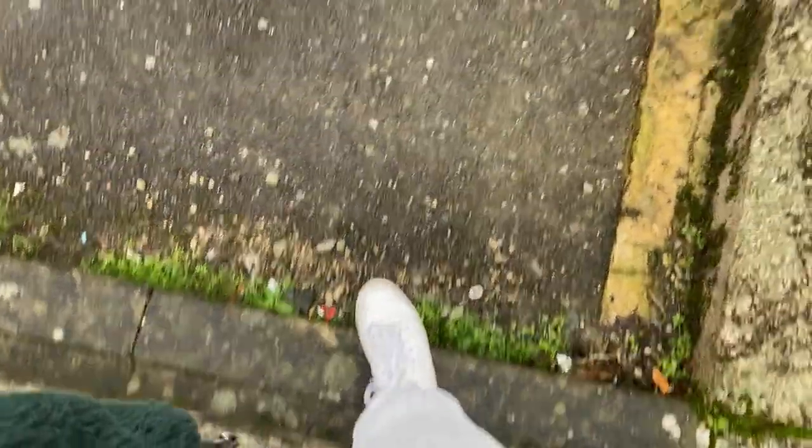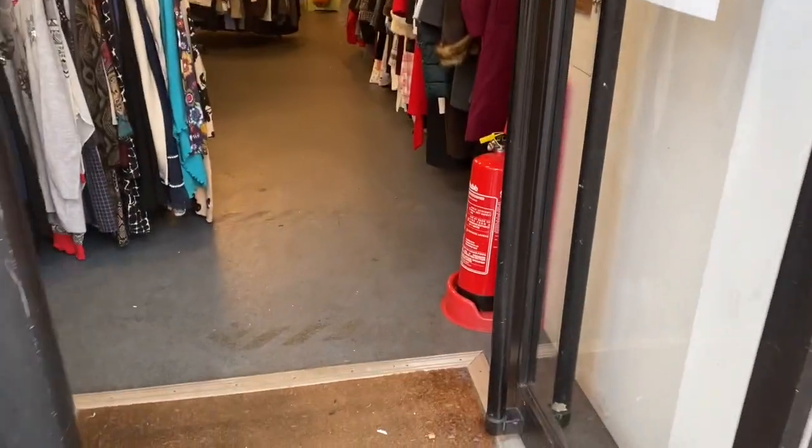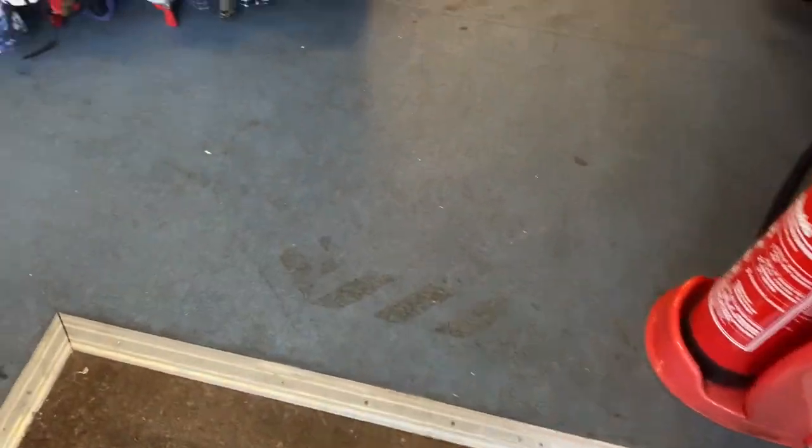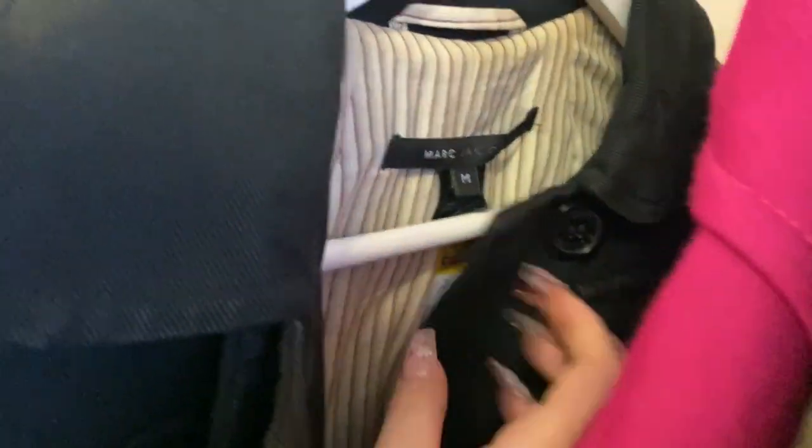So I parked on the edge of town and walked in. The first charity shop I went to was Cats Protection. They were having half price off everything, so I was hoping to find some really good deals, but nothing caught my eye unfortunately. They did have some really nice coats, and I found this jacket from Marc Jacobs which was nice and not too expensive — the half price made it quite affordable.